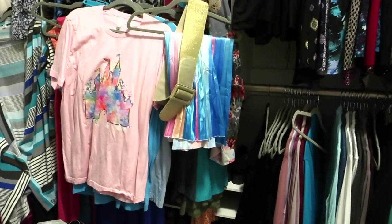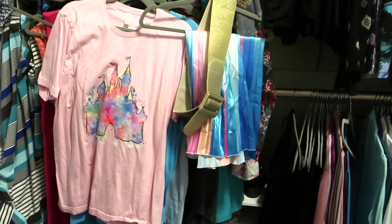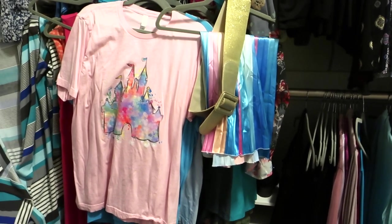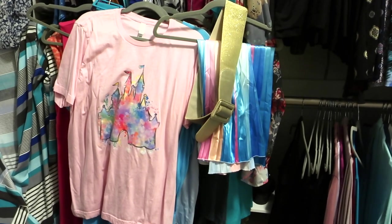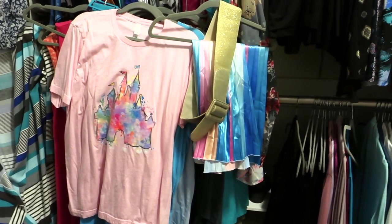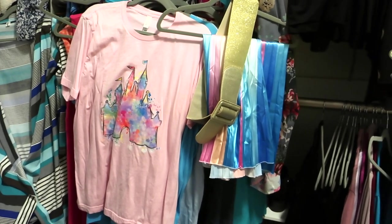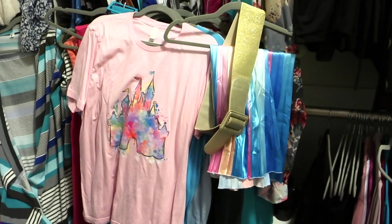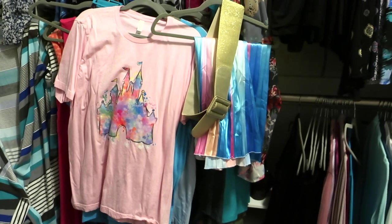Hey guys, it's Di, and it is that time again! I am headed back to Walt Disney World for the 50th anniversary celebration. I'm super excited to be there on the day that kicks off the celebration — really the first day of pretty much a year and a half full of fun activities. I'm going to be trying lots of treats, doing lots of fun things, and sharing that all in upcoming vlogs.